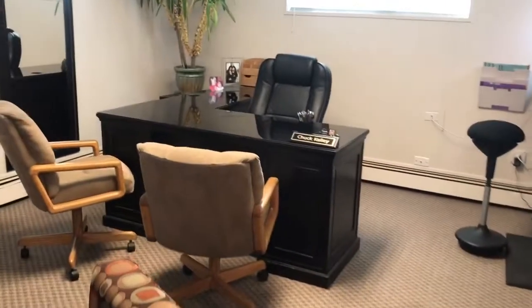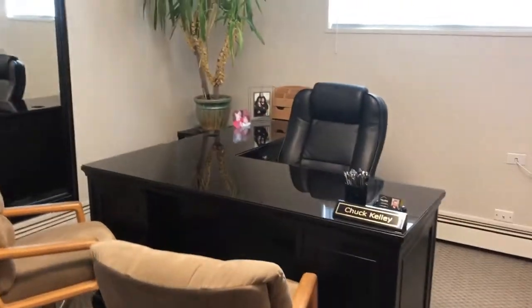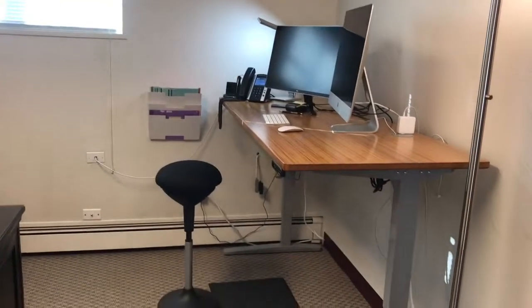I'll show you my office — this is my office right here. I've got my standing desk.